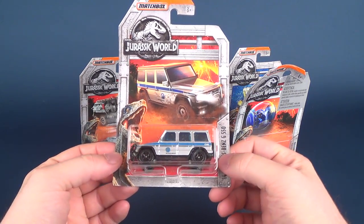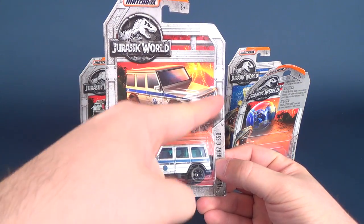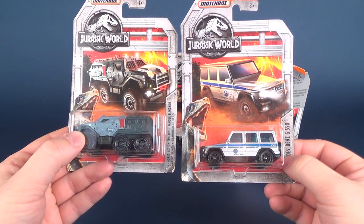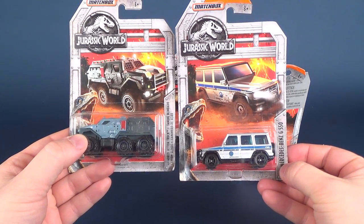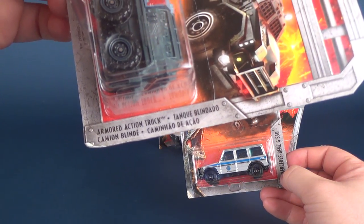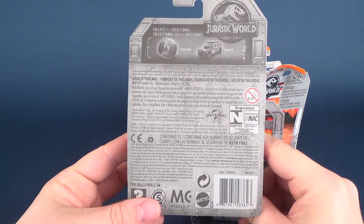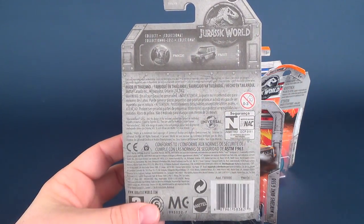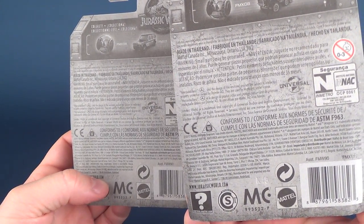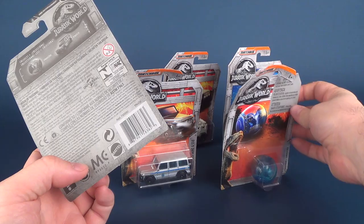We're gonna get these all opened up. Package-wise, they're all pretty much the same outer package. The interior will vary depending on the vehicle. For example, you've got the Armored Action truck on your left, and here you've got the Mercedes-Benz G550. They do put the names of the vehicles on the sides, but they are very small and very hard to read — I wish they had put them up at the top. On the back, it gives you a couple of other ones you can pick up, but it doesn't list all of them — only a few, like the truck and the gyrosphere. I always keep forgetting the gyrosphere.